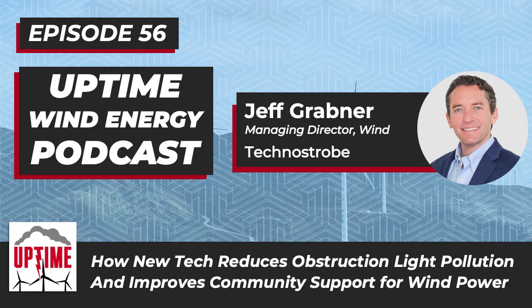Welcome back. I'm Alan Hall, I'm Dan Blewitt, and this is the Uptime Podcast, where we talk about wind energy engineering, lightning protection, and ways to keep your wind turbines running.